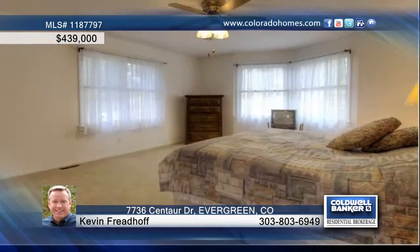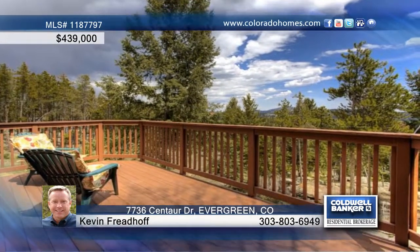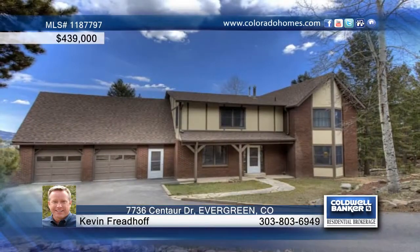The bedrooms are nice-sized with a walk-in closet in the master, and there's updates galore throughout the home. Get more information on this home when you call Kevin Friedhoff.